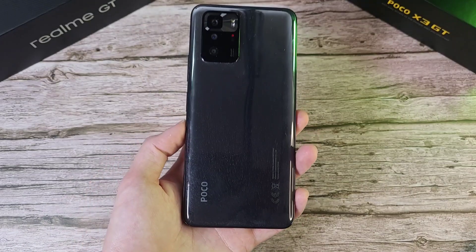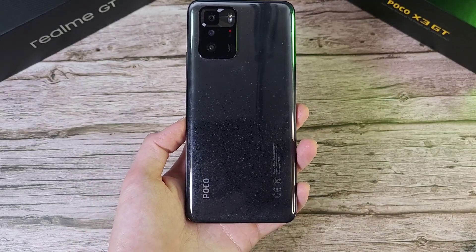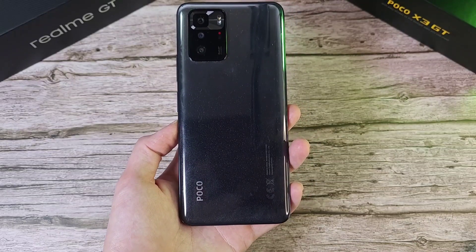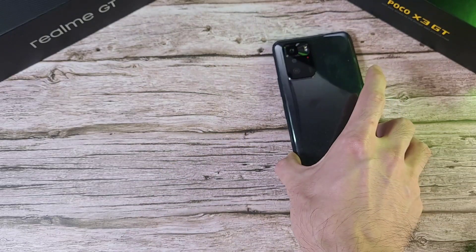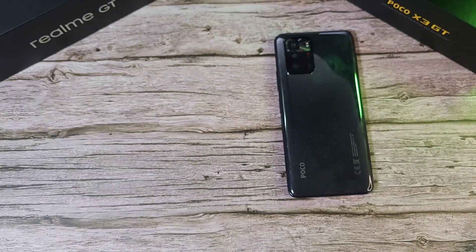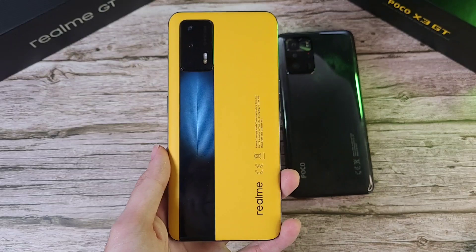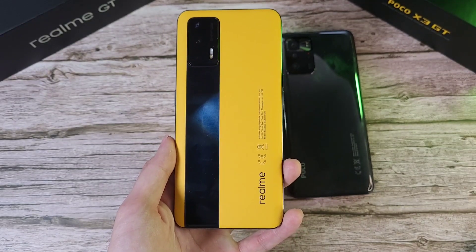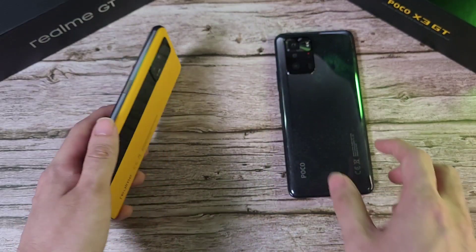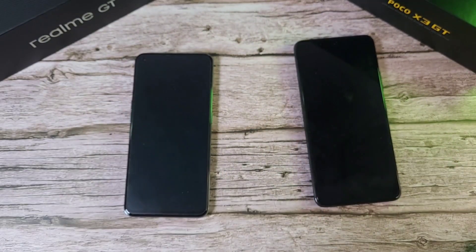Welcome back to the channel, this is Dr. Hammerstang, and today we'll be doing a speed, RAM, temperature, and Geekbench test between two GT phones. In the first corner we have the Poco X3 GT, the latest from Poco, with the MediaTek Dimensity 1100, 8GB of RAM, and 256GB of storage. In the other corner we have the Realme GT with the Snapdragon 888, 12GB of RAM, and 256GB of storage.